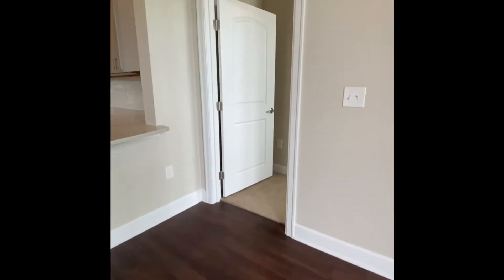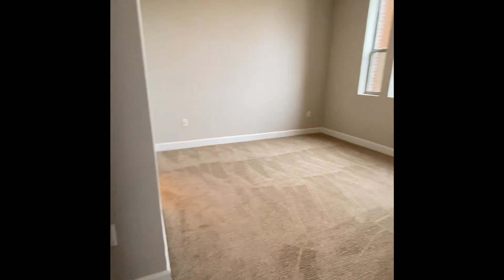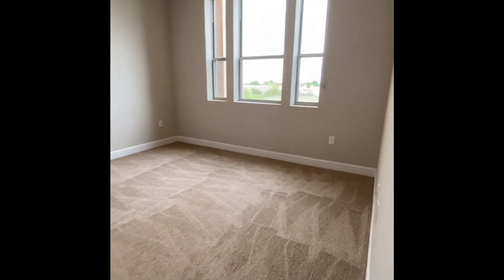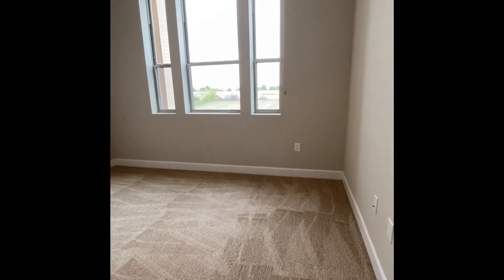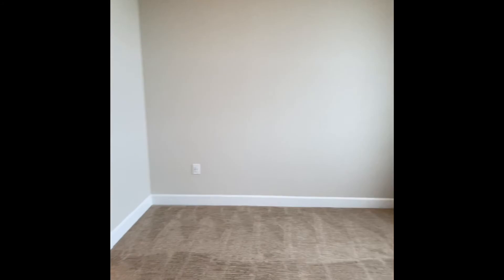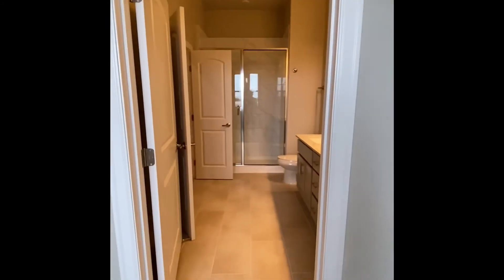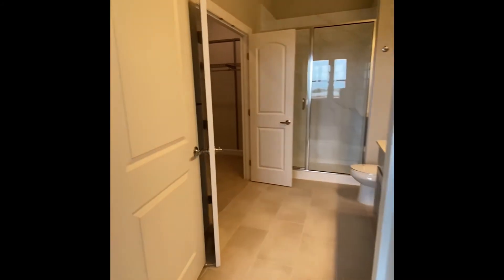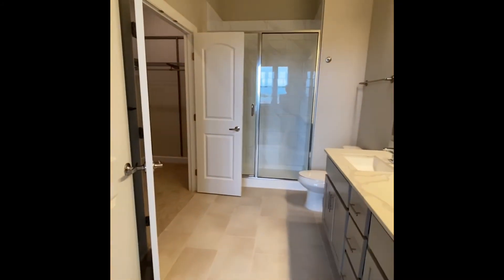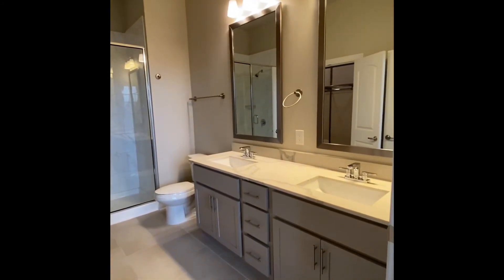And now we'll head into the master. Large bedroom with really big windows. And a nice size bathroom. You have a stand-up shower, double vanity, and plenty of storage below.